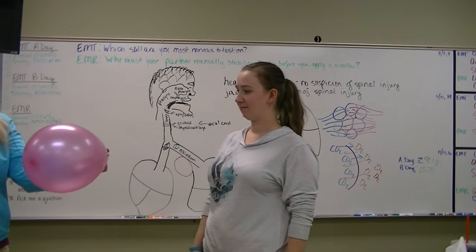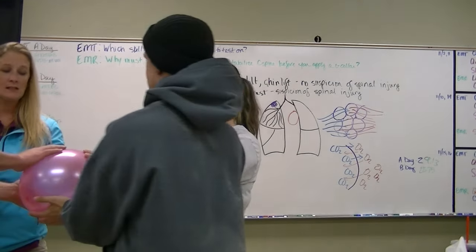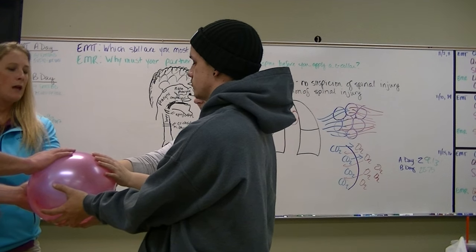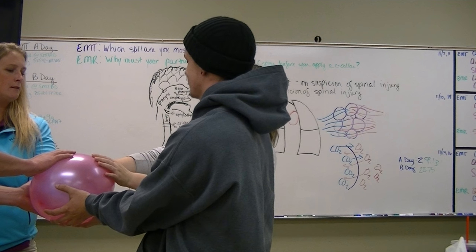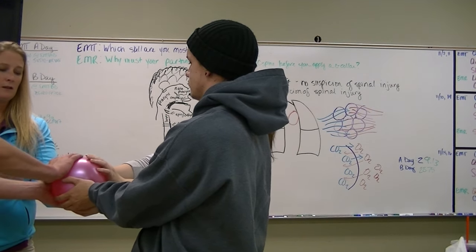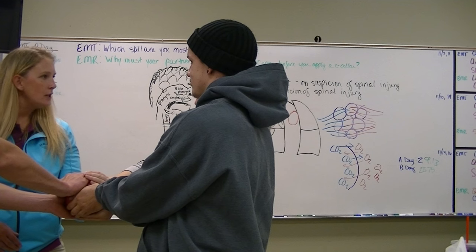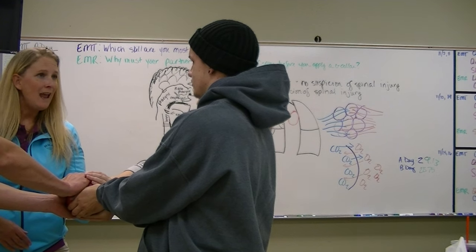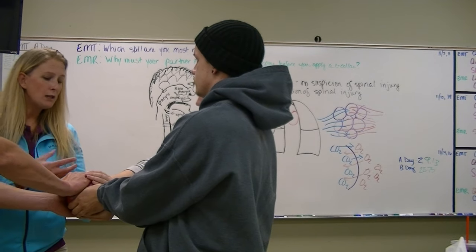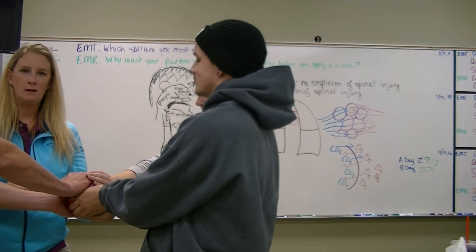Everybody put your hands on this balloon. These represent capillaries — your capillary bed surrounding your alveoli. As the air goes out of the alveoli, the capillary beds don't leave but they get all closer together, so gas exchange at the same rate can't happen. In order for gas exchange to happen appropriately, we have to refill our alveoli.